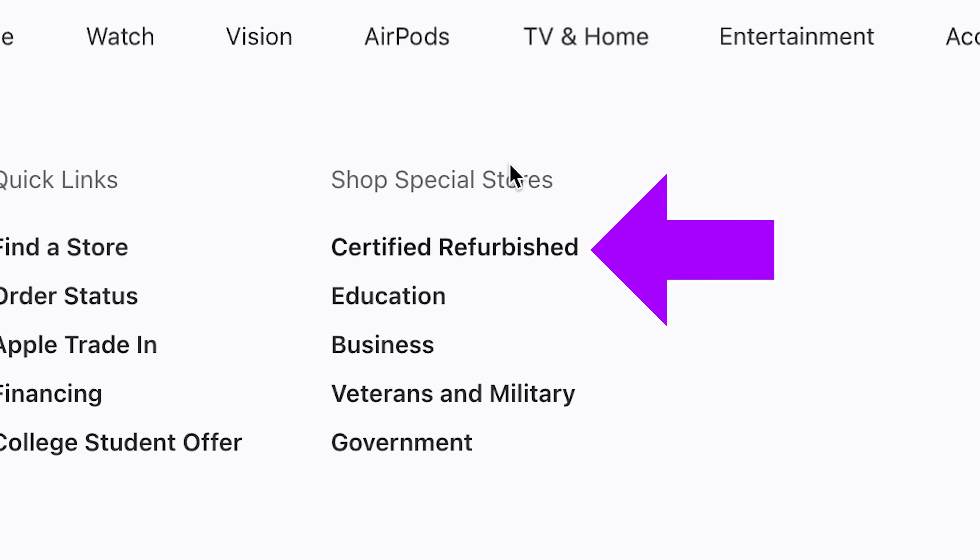Apple doesn't really give any discounts for their machines, except for the refurbished store. Is going refurbished worth it? To answer this, I bought two more MacBooks — a brand new one and a refurbished one. And I invited my friend Tom, who is another software engineer like me, to see if he can spot the difference while we ran some tests on these machines.